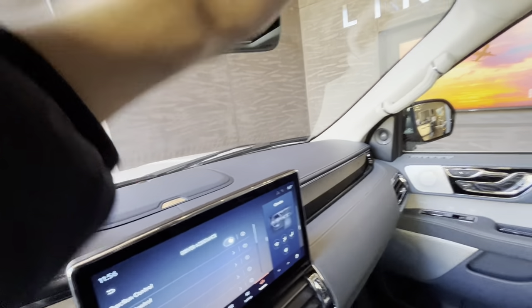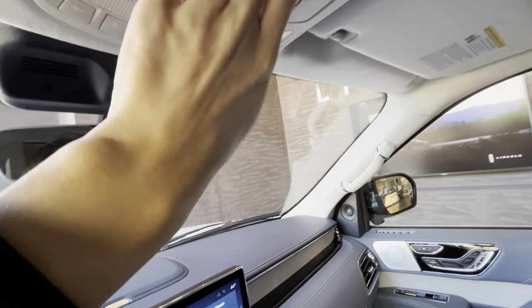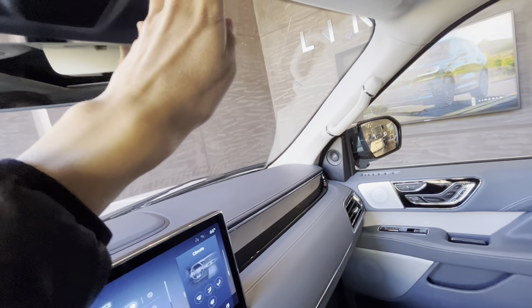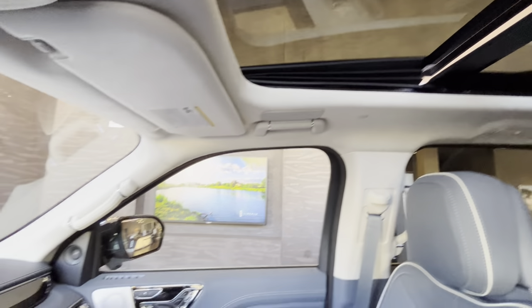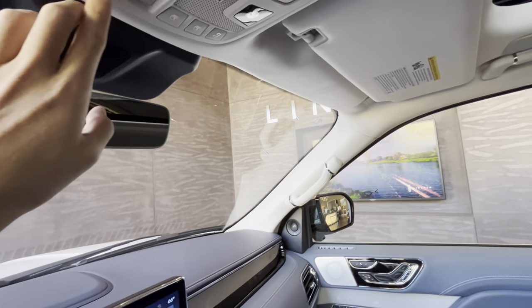There is no auto-dimming rearview mirror on this vehicle. However, you can open the panoramic roof here, and you can even close the shade.